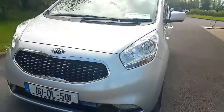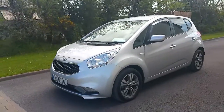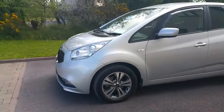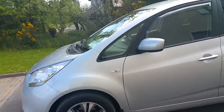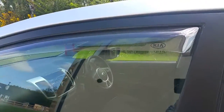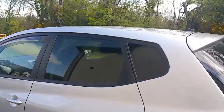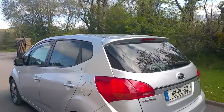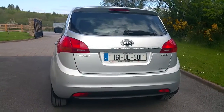The LED daytime running lights are only activated when the engine is powered on. It also comes with these 16 inch split five-spoke alloy wheels, and it also has these optional front wind deflectors — a genuine Kia accessory — as well as tinted rear windows.